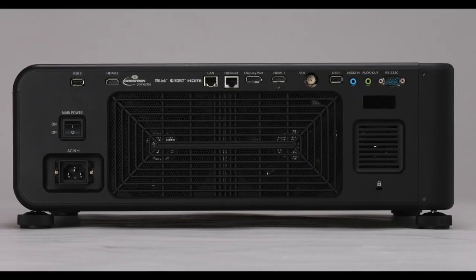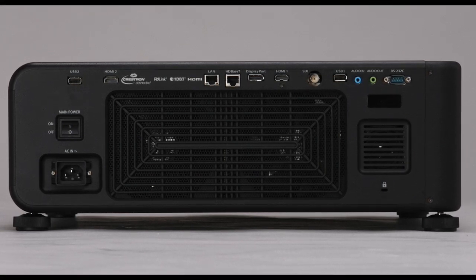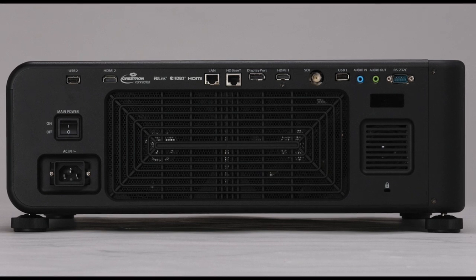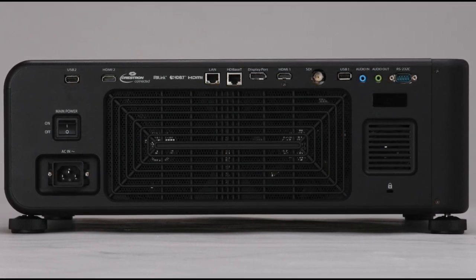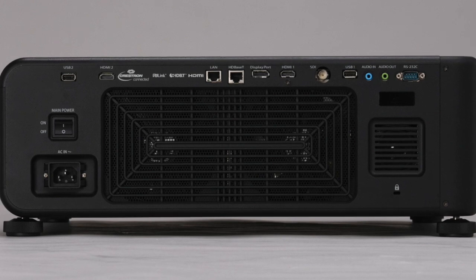There have also been changes made to the terminals. Added features include audio in and out, USB 1, SDI in, HDMI in which accepts 4K but outputs as WUXGA, DisplayPort in, HDBaseT — which is a big addition that was important for this field — LAN, HDMI 2, USB 2, and main power. HDBaseT is critically important for a lot of these long cable runs.